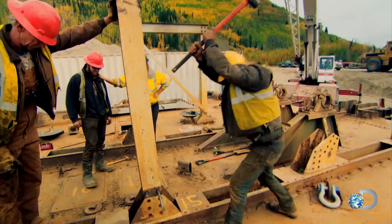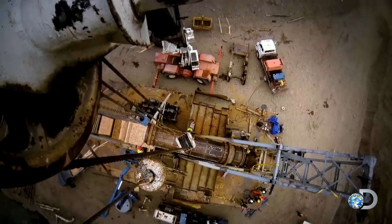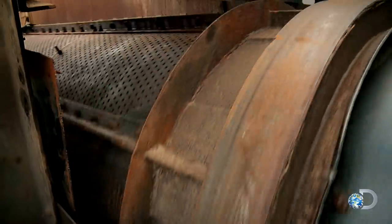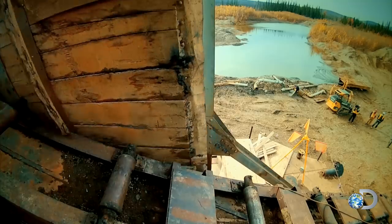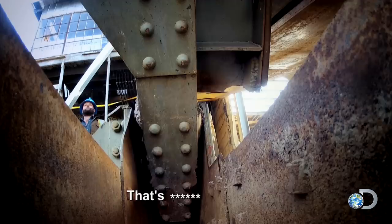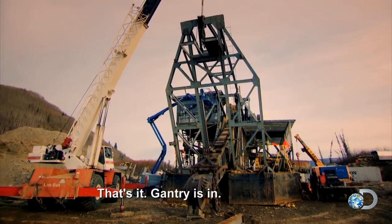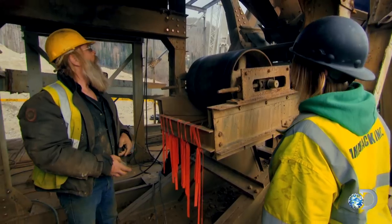Give me bolts! Drop the thing in the hole. Man, that's good, isn't it? That's great. Good job, Kevin! Make it happenin'. That's it — gantry is it. Off she goes.